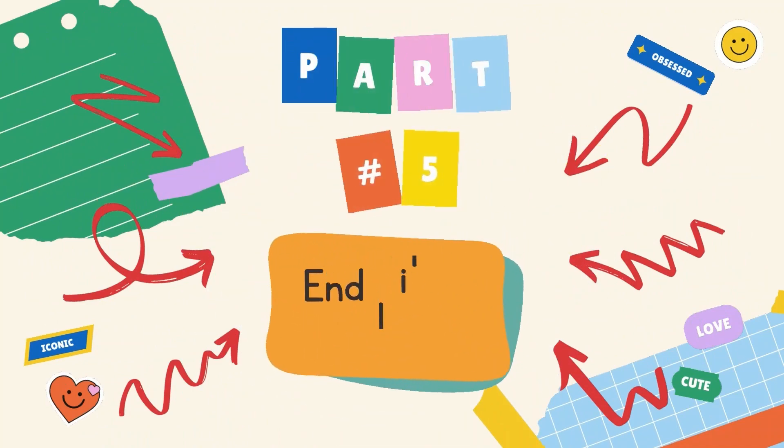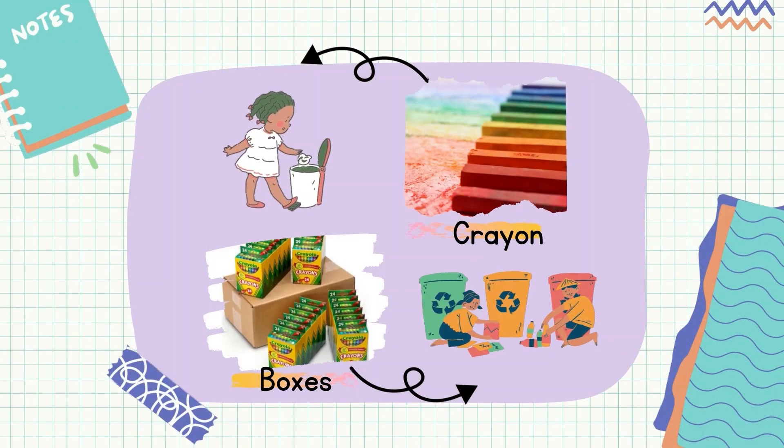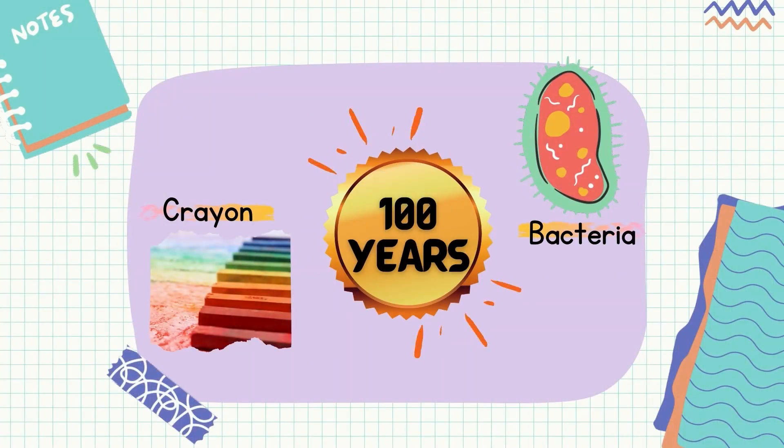We now move to the last part of the crayons life cycle: Part 5, the end of life of crayons. All things must come to an end, even crayons. Unfortunately, most crayons end up in dustbins and landfills. The paper wrapper undergoes a recycling process and will break down over time, but crayons are made of a petroleum byproduct called paraffin, which isn't biodegradable and will just sit in the landfill forever. Crayons can be broken down over time by the action of bacteria, but this process takes up to or more than 100 years. For bacteria to perform its function and enable the breakdown process, the material needs to be exposed to air.